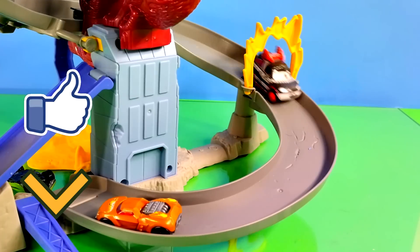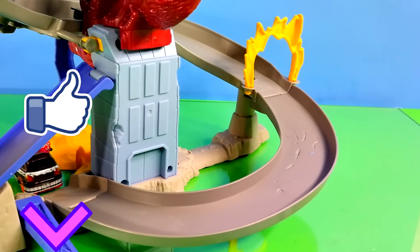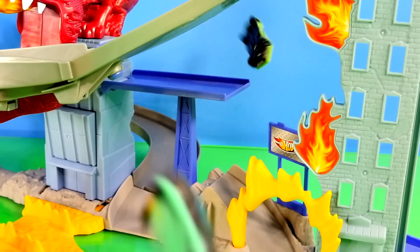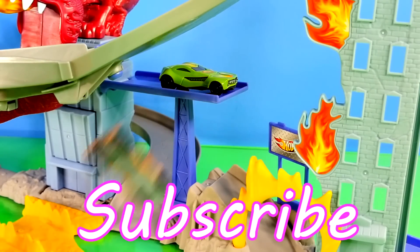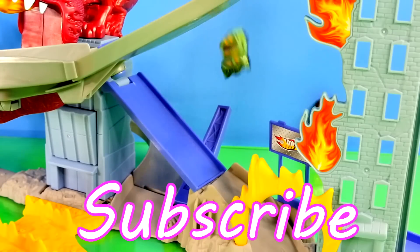That's it for today's episode. Make sure you click the like button if you want to see more videos and more of our Kinder Surprise Eggs. Be sure to subscribe to see all the other cool toy videos. This is Disney Cars Toy Club — thanks for watching.